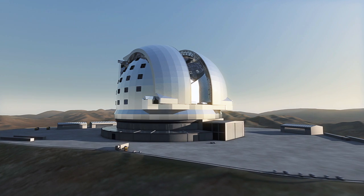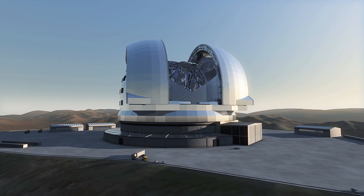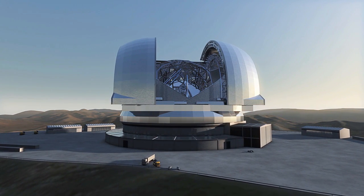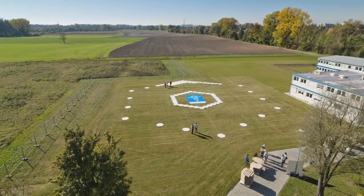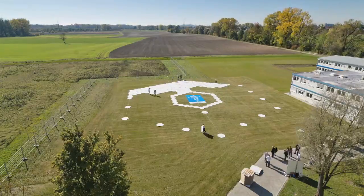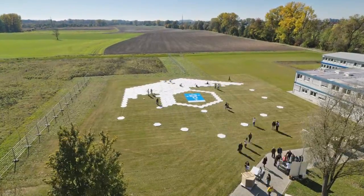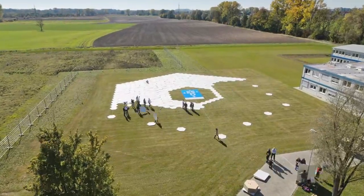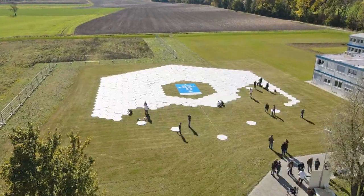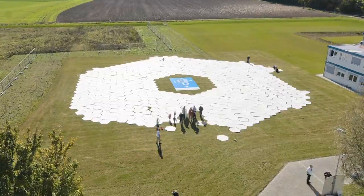Because the EELT's main mirror is so large, it consists of 798 individual hexagonal mirrors, each about 1.4 meters across. Using pegs and an outline of the mirror on the ground, enthusiastic visitors of all ages placed the cardboard hexagons on the ground to slowly form the giant mirror. When finished, the full-size mock-up measured 39.3 meters across and occupied an area of nearly 1,000 square meters next to the ESO headquarters.